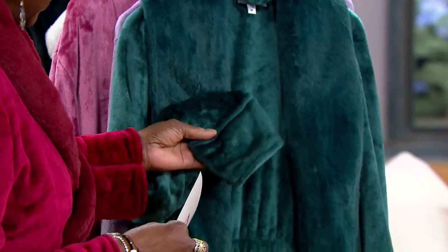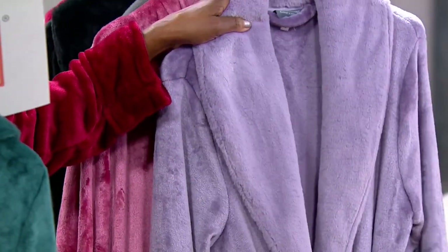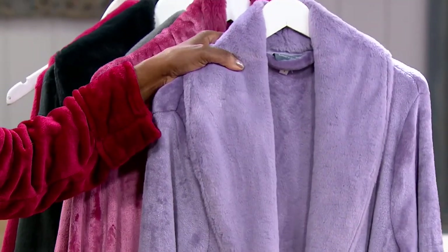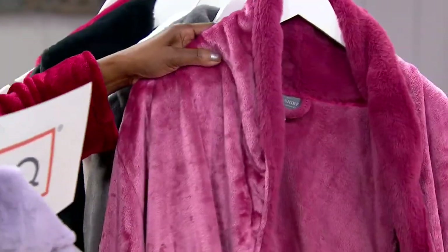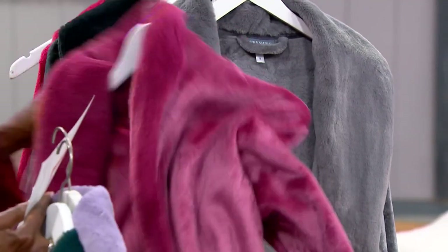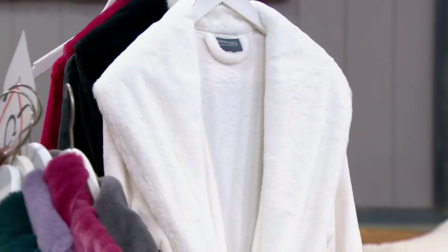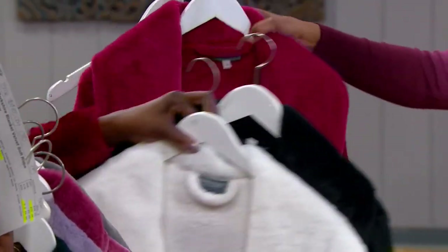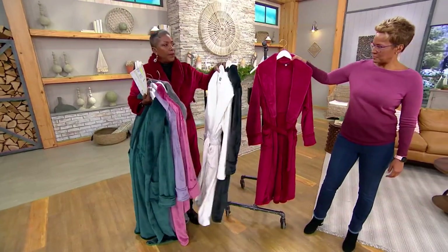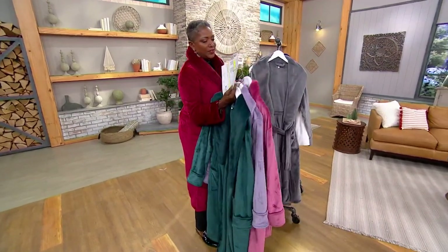Here are your colors before we bring our guest and expert in. This first color is called Deep Teal — isn't that stunning? You can see how plush and luxurious it is. Next up is this gorgeous purple, a light orchid purple. We're offering it in the berry, kind of a pink berry color. Next up is the gray — stunning. We're offering it in the white. We have black. And then I am wearing it in the burgundy, which is a beautiful, rich, luxurious color.